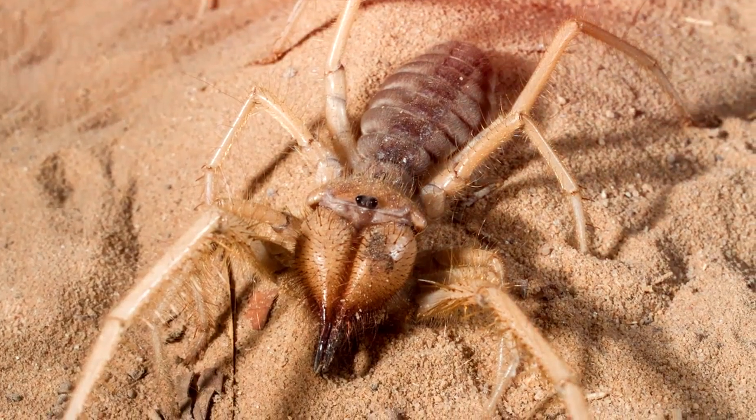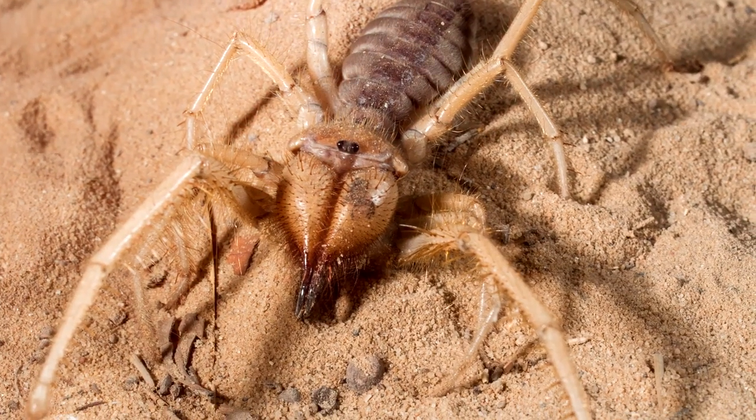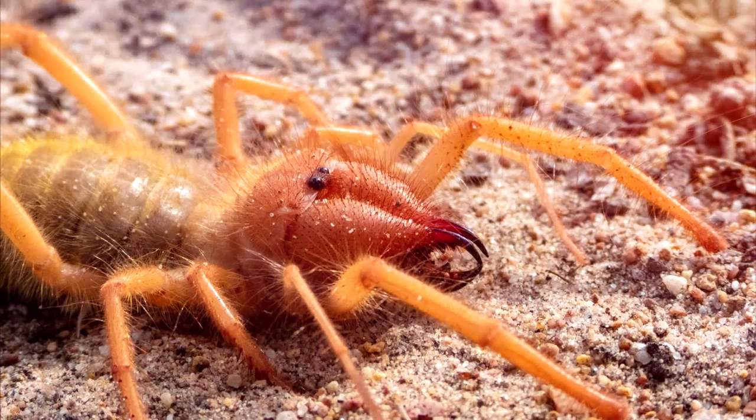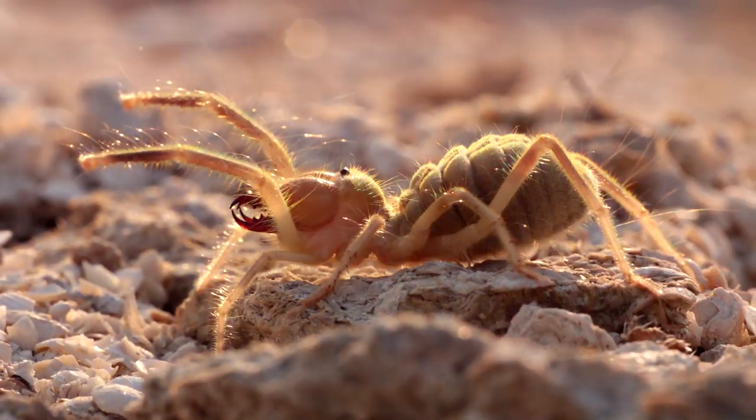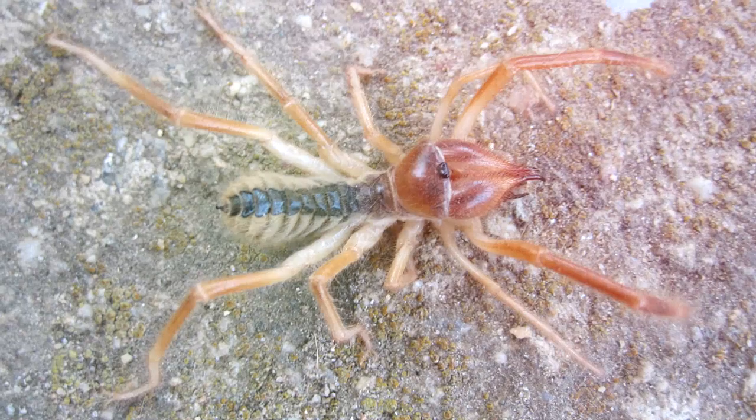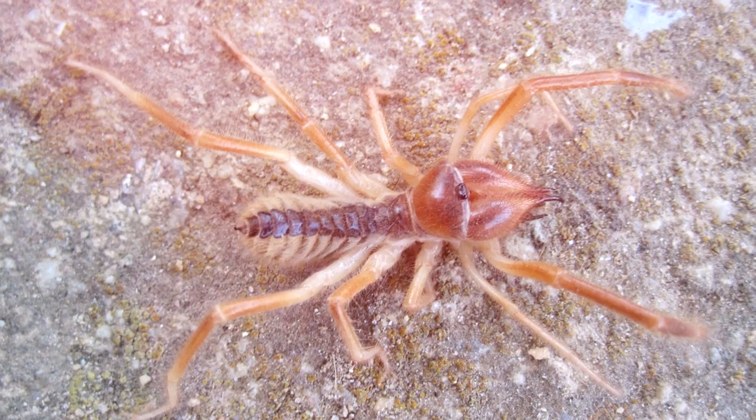If the thought of a spider that eats a bird bothers you, then you might have a reason not to like this guy. These desert dwellers do enjoy a large meal, but they aren't too harmful to humans. A bite will certainly be painful due to their extremely powerful jaws, but they don't have any venom. They do, however, use their spit to liquefy the insides of their prey.